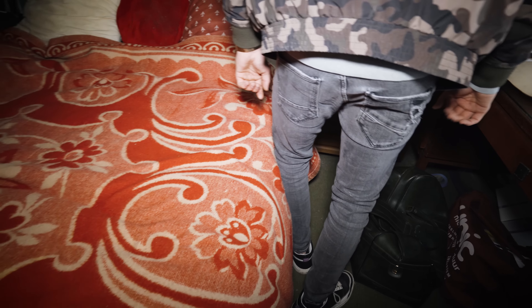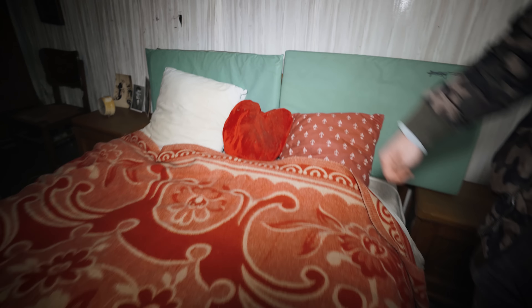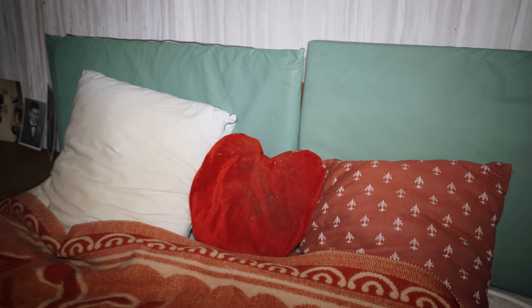Oh, it's the bed squeaking. Have you seen the heart? It's a heart-shaped pillow — very cute.